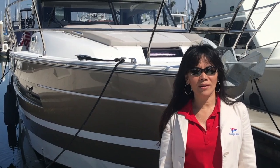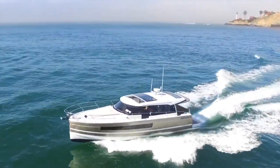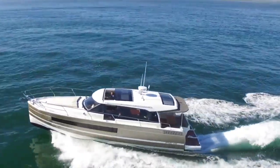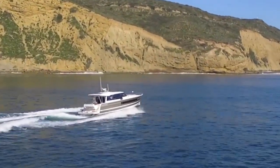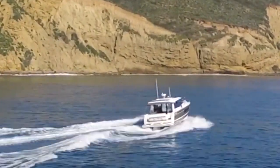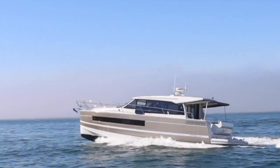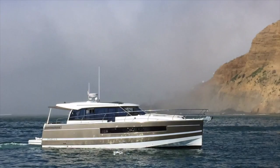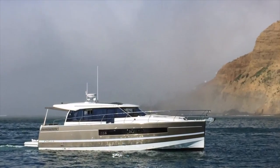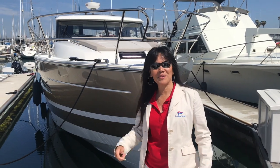Hi, this is Leilani Wales with Cruising Yachts. Behind me is a very elegant, very innovative design — the Jeanneau NC-14. She offers a panoramic view, a retractable sunroof, fully equipped Raymarine electronics, including joysticks at the helm station and aft station, making coastal cruising easy and enjoyable. Let's hop on board and check her out.